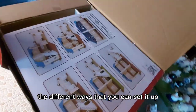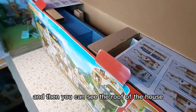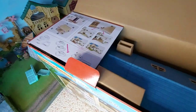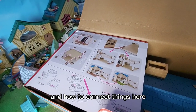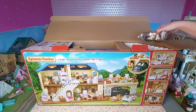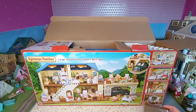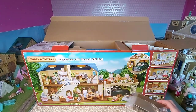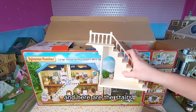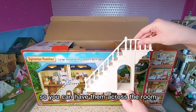On the inside we have the different ways that you can set it up. You can see the roof of the house - it's a really nice blue colour. There are also instructions on how to connect things. Here is the dining room table and chairs, a really nice brown colour which I think looks good with the blue. And here are the stairs which have an archway through them so you can have them across the room and still walk through.